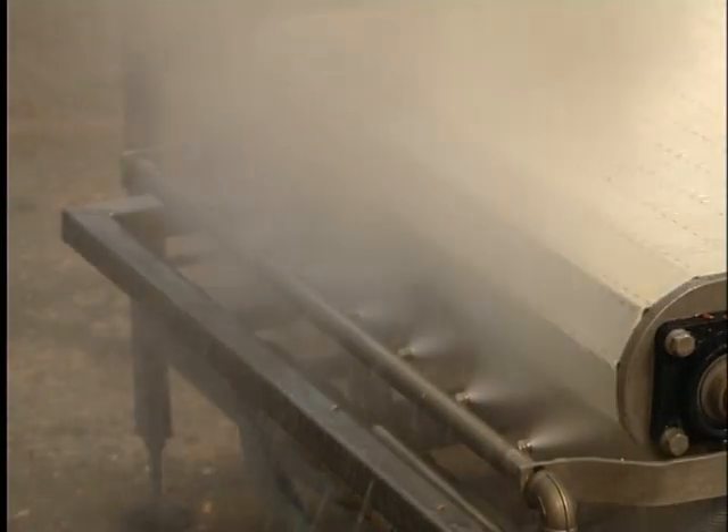Moreover, with Undyne less aerosols are produced, reducing cross-contamination to a minimum. A complete cleaning of the production line starts with pre-rinsing, as just shown. This pre-rinse removes the visual soil.